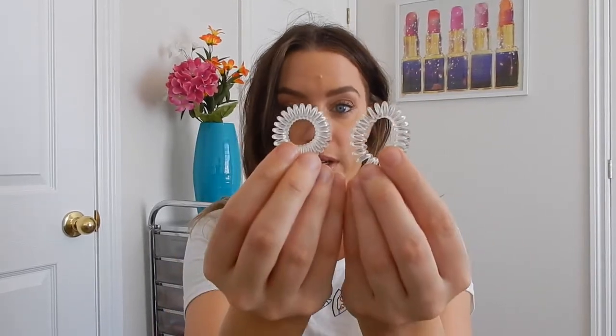Who knew there could be such a difference between this and this? You think they would work exactly the same but they don't, so that's why I thought it was worth a mention. When you use them and they stretch out over time, if you put them in a cup of boiling hot water it'll shrink the elastic back up and you have one that's just brand new.